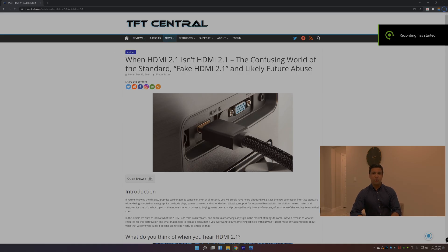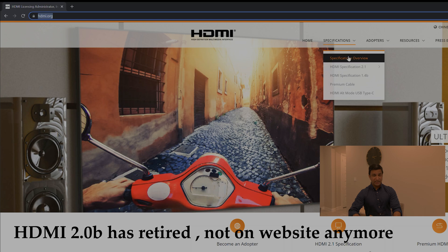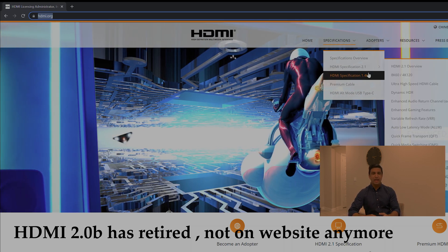First of all, we're going to talk about HDMI 2.0, which is now being replaced by HDMI 2.1. We're not going to have HDMI 2.0 written on HDMI ports on TVs and monitors ever again, because if you go to the HDMI.org website, there are no signs of HDMI 2.0 anymore — it only shows HDMI 1.4, then jumps straight to HDMI 2.1.